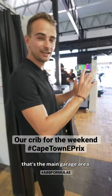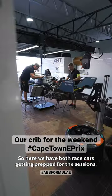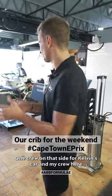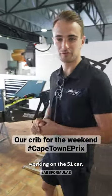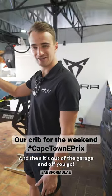Over here is the main garage area, so here we have both race cars getting prepped for the sessions. One crew on that side for Kelvin's car, my crew here working on the 51 car. So yeah, that's where the magic happens, and then it's out of the garage and off you go.